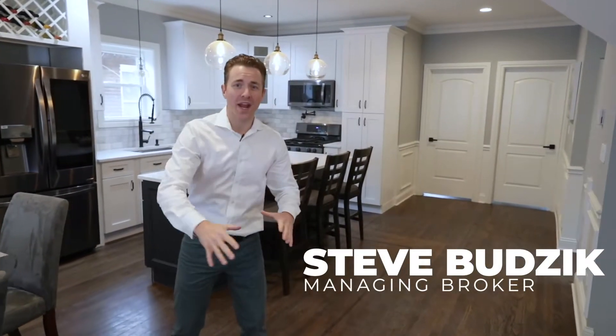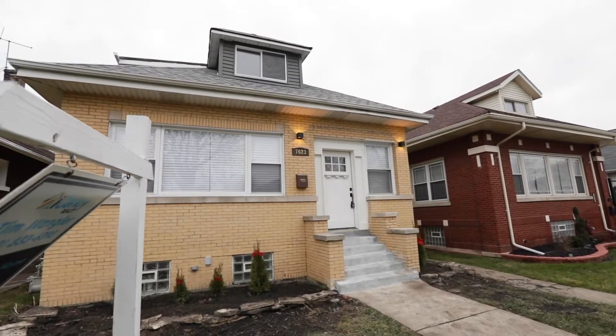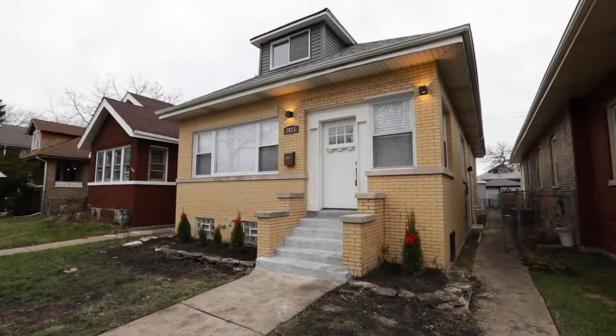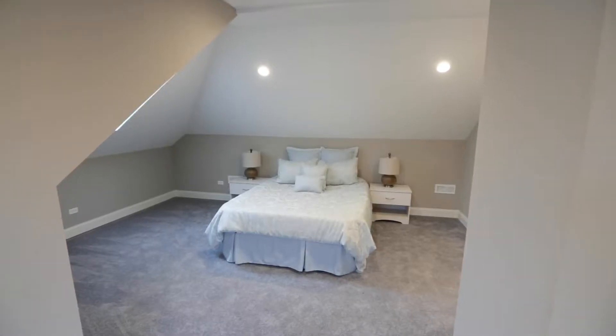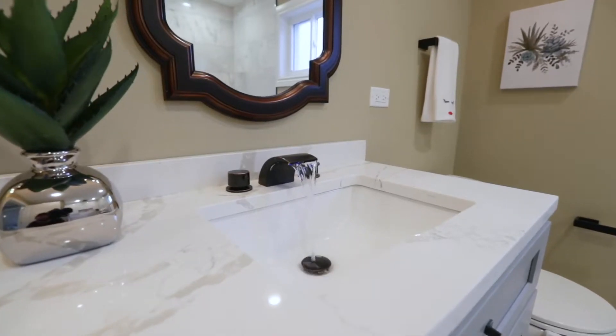Fully rehabbed and transformed property in the South Shore area of Chicago — 7623 South Merrill — where we have a six bedroom, three bathroom home.